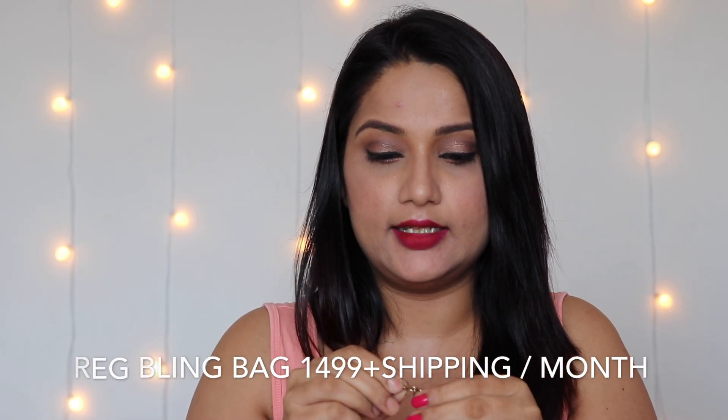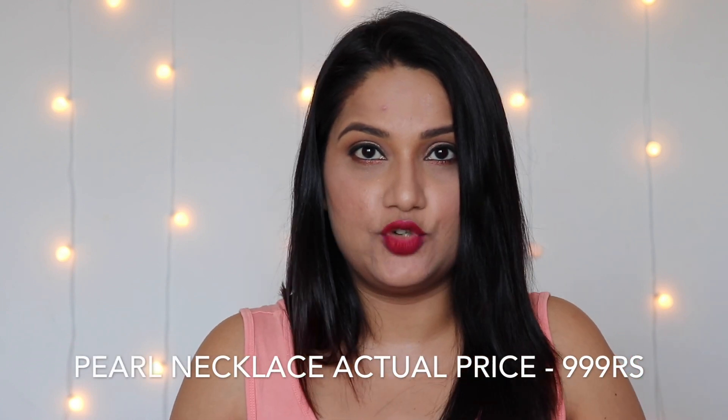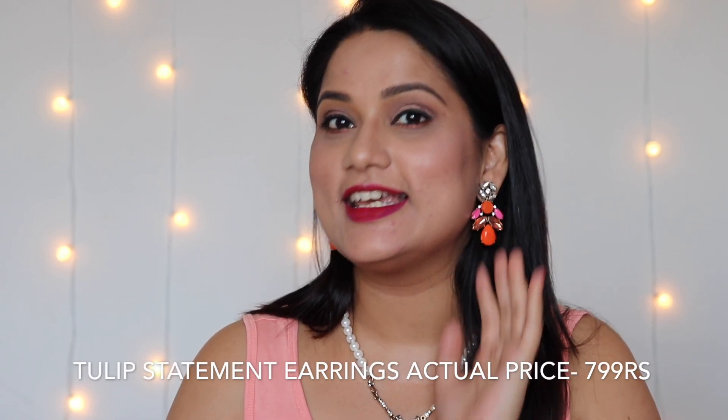This first product is for 999 rupees individually, but all the prices I mention are the individual prices — I actually got them at the bag price which I'll mention here. Let me just wear it and show you. This is a pearl necklace with some crystals, and that's the first bling I received.